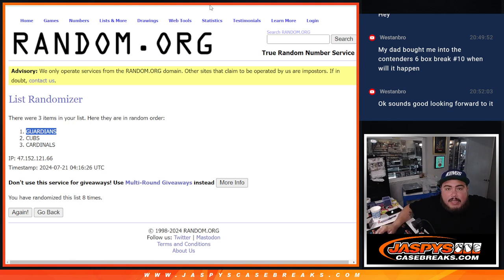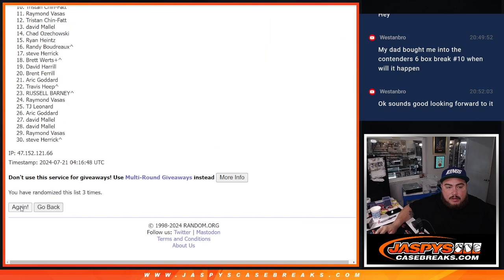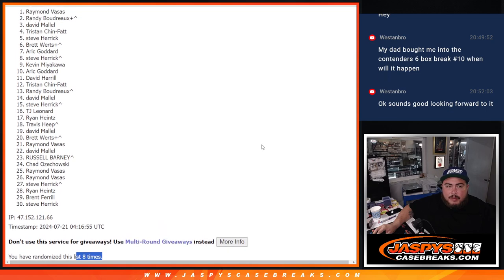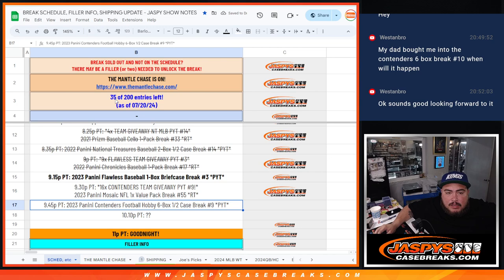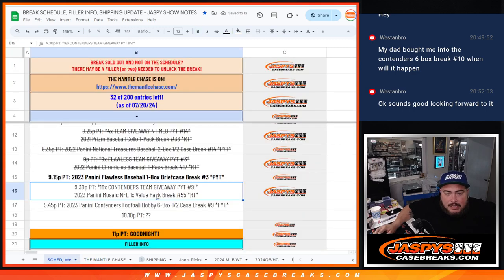And now eight times for the Mantle Chase spot — top name gets it. One, two, three, four, five, six, seven, eight. Sorry Randy, but Raymond — congratulations buddy, there you go! Now down to 33 promo breaks, and it's going to be 32 after the contenders. Up next is contenders pack filler — that's going to unlock another promo break. Thank you guys.